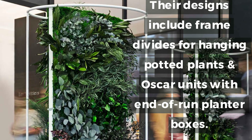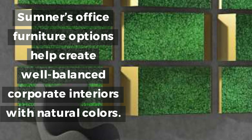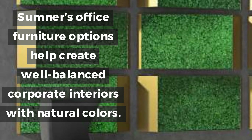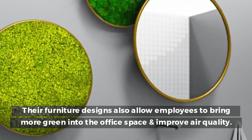Their designs include frame divides for hanging potted plants and Oscar units with end-of-run planter boxes. Sumner's office furniture options help create well-balanced corporate interiors with natural colors, and allow employees to bring more green into the office space.